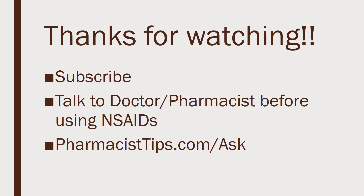I do hope this video answered your question about the difference between ibuprofen and meloxicam. Always talk to your doctor or pharmacist before using NSAIDs to make sure they're right for you and don't put you at higher risk of cardiac or stomach problems. If you have questions for me, please stop by pharmacisttips.com/ask.